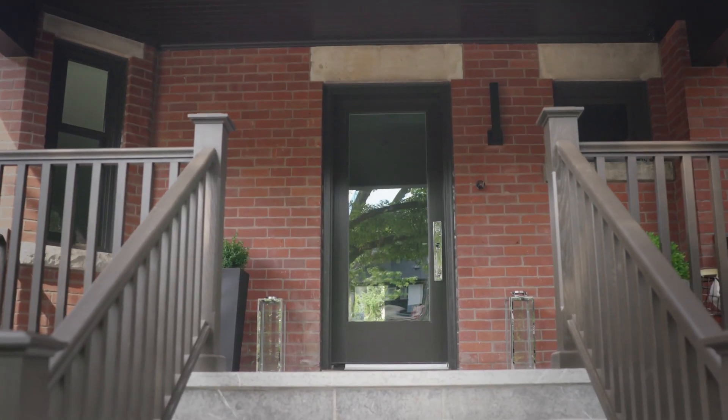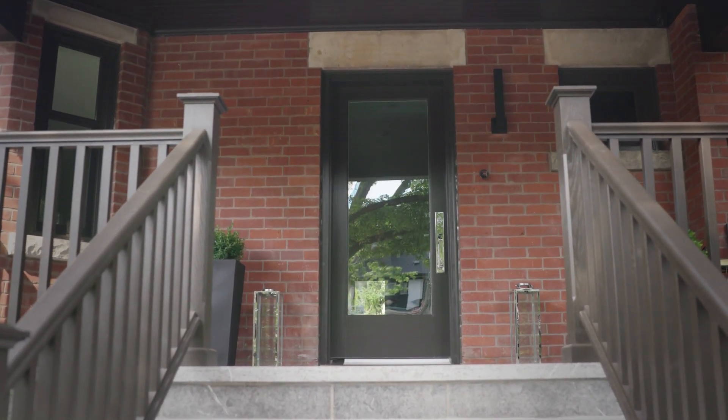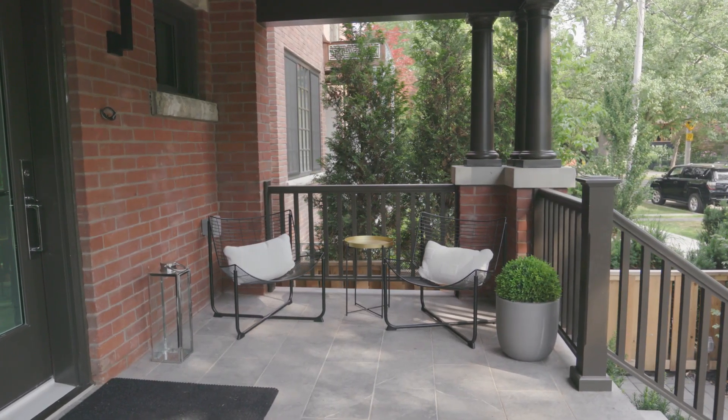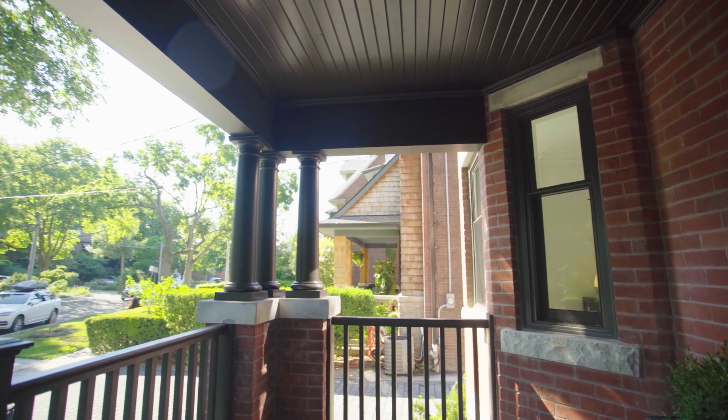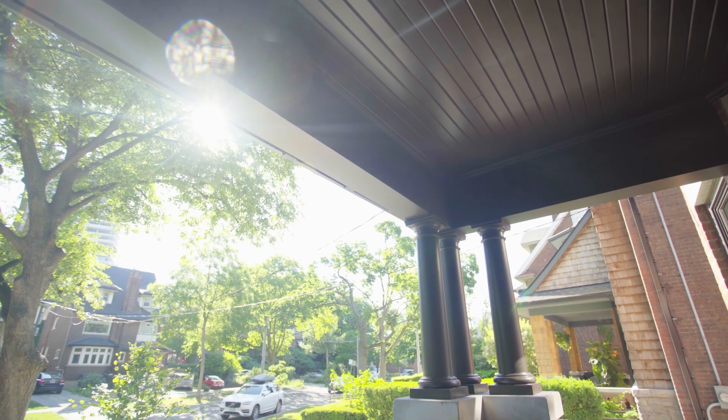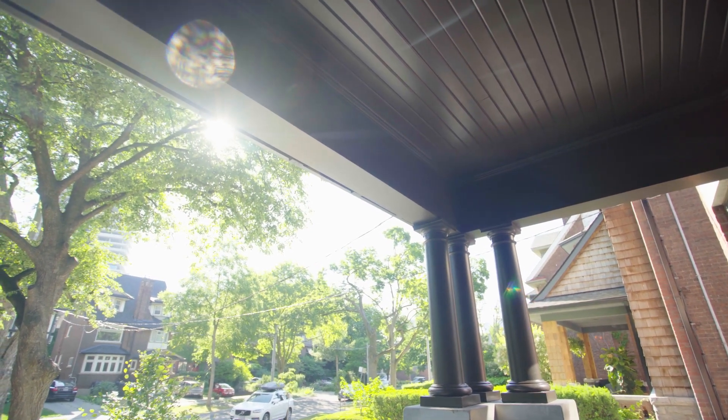Reminiscent of traditional homes in the Annex, the front porch was very much an integral part of the social fabric of the neighborhood. It was a common occurrence for people out for a walk, stopping to chat with neighbors and sitting on the front porch, so it was important to make the space inviting and comfortable.